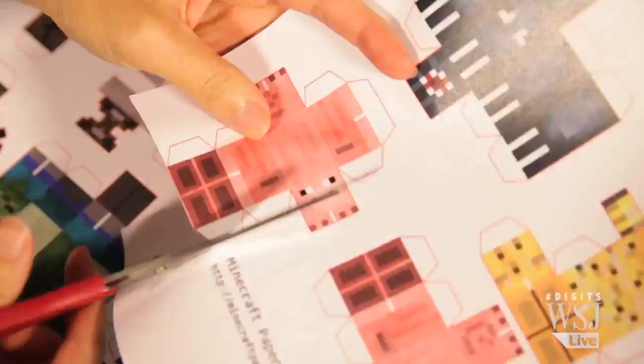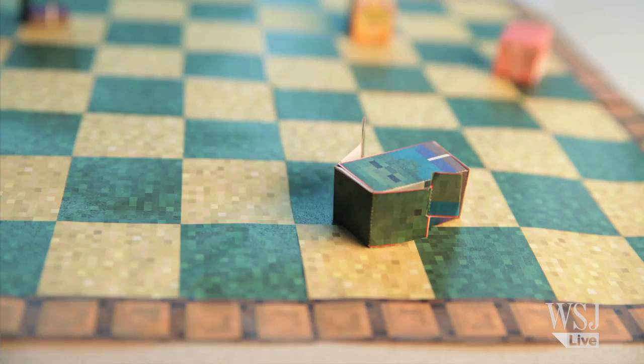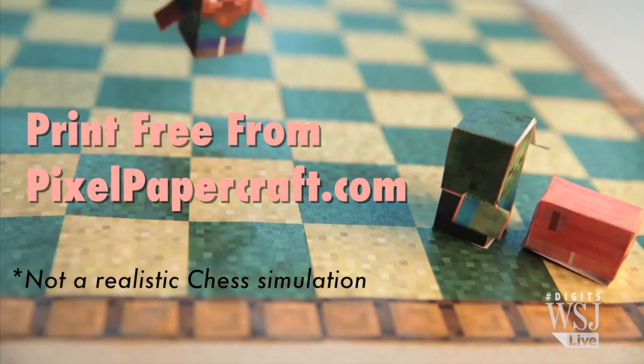If you succeed in bringing your pixel dreams to reality, does that make you Minecraft-y? Skip the 3D printer and create this Minecraft paper chess set with the help of your laser jet and some Scotch tape. Let the games begin!